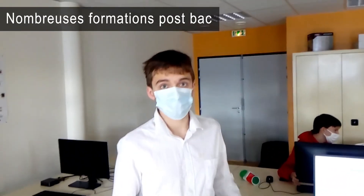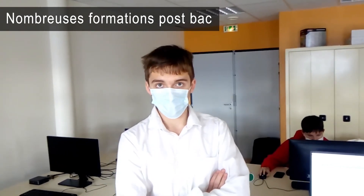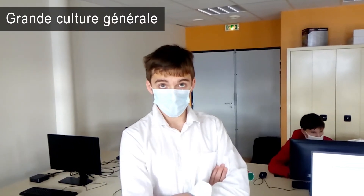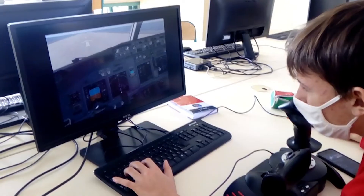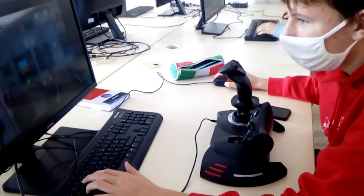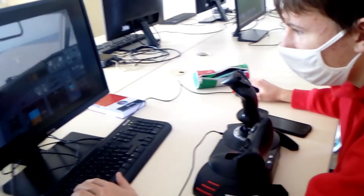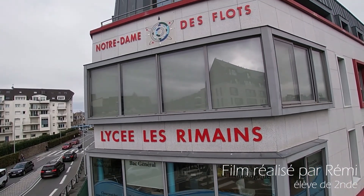Le BIA vous permet notamment l'accès à de nombreuses formations après le bac, telles que l'ENAC, qui recrute via une filière précise les élèves issus du BIA. Dans tous les cas, cela vous conférera une grande culture générale dans les domaines scientifiques de l'aéronautique, et vous permettra de montrer vos compétences aux employeurs. Le simulateur, c'est un logiciel installé sur l'ordinateur — X-Plane — et on a un manche avec une manette de gaz. C'est parti !